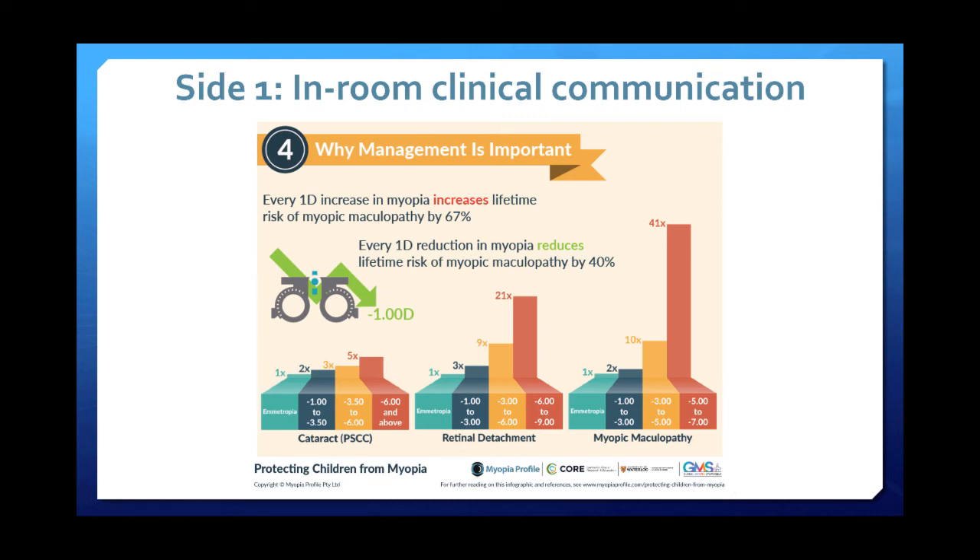We have information about increased risk of pathology — odds ratios with high levels of myopia — and also the message about controlling myopia by reducing the risk of lifelong pathology.